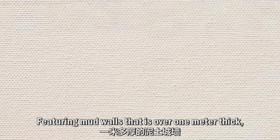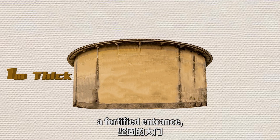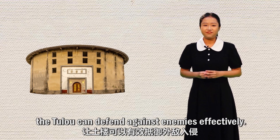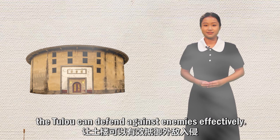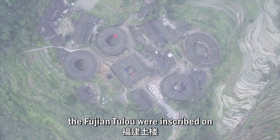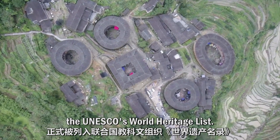Featuring mud walls that are over 1 meter thick, a fortified entrance, high windows and secret tunnels, the tulou can defend against enemies effectively. In 2008, the Fujian Tulou were inscribed on UNESCO's World Heritage List.